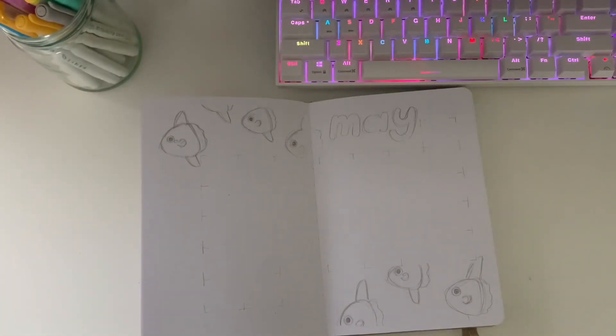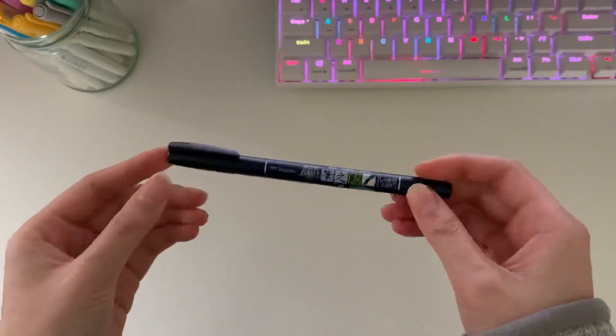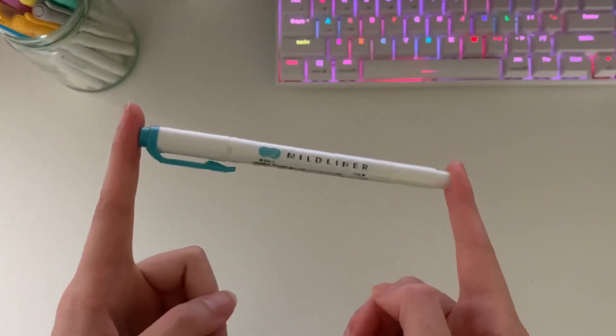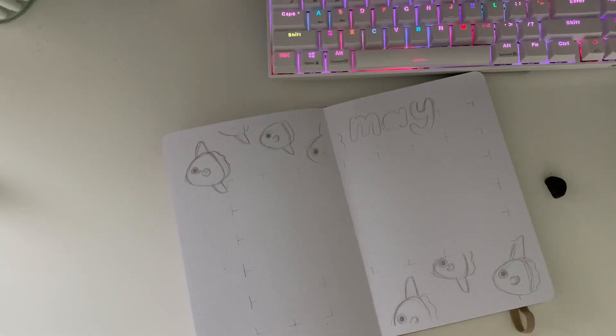As you can see, the supplies will come up on screen. I'm using a Tombo Fudenosuke brush pen with the hard tip for outlining, and a Zebra Mildliner in this teal color for most of the colors — you'll see a red one later; they came from the same pack — and my trusty Tsuki bullet journal. Let's get started.